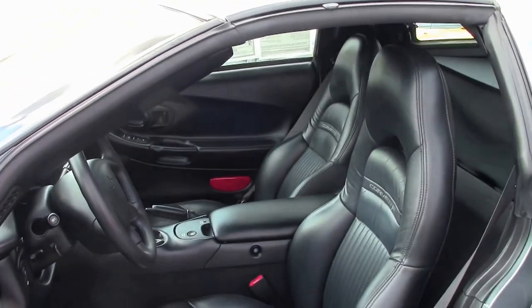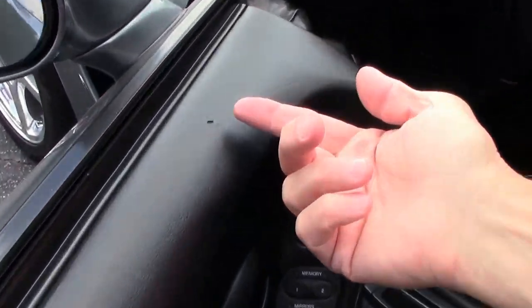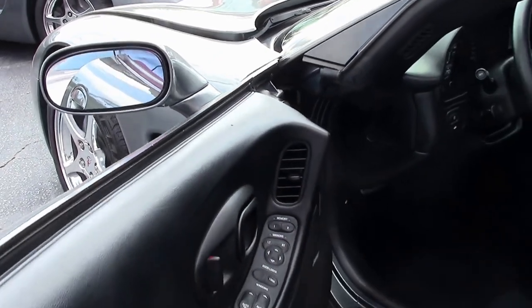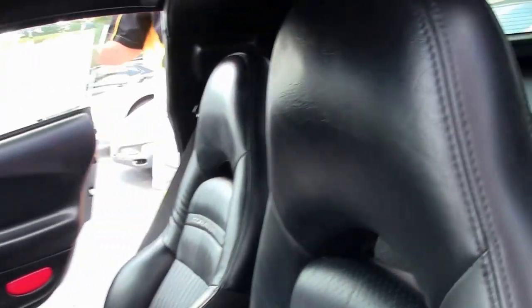There is one dimple I noticed on the door panel — we'll take a look right here. The seats look in good shape, normal wear and tear for 47,000 miles.